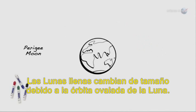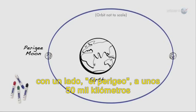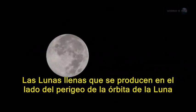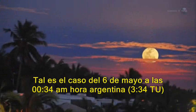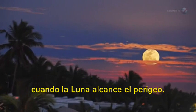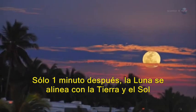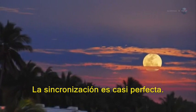The scientific term for the phenomenon is perigee moon. Full moons vary in size because of the oval shape of the moon's orbit. The moon follows an elliptical path around Earth with one side, perigee, about 50,000 kilometers closer than the other, apogee. Full moons that occur on the perigee side of the moon's orbit seem extra big and bright, such as the case on May 5 at 11:34 p.m. Eastern Daylight Time, when the moon reaches perigee. Only one minute later, the moon will line up with the Earth and the Sun to become gloriously full. The timing is almost perfect.